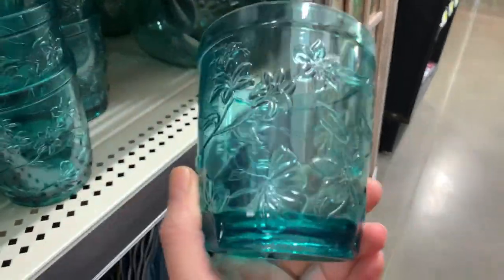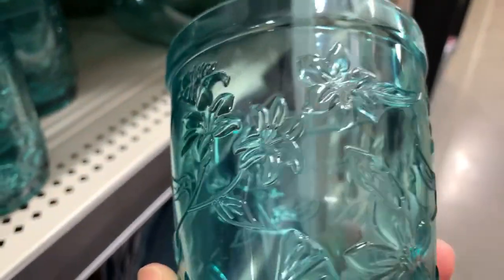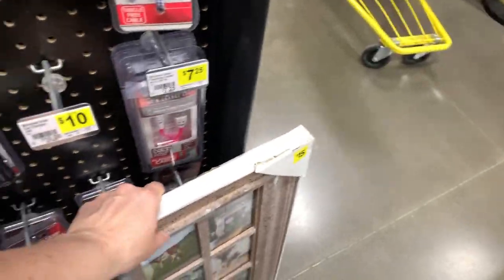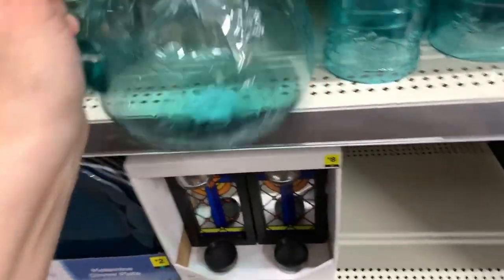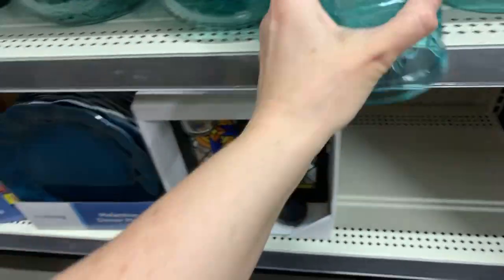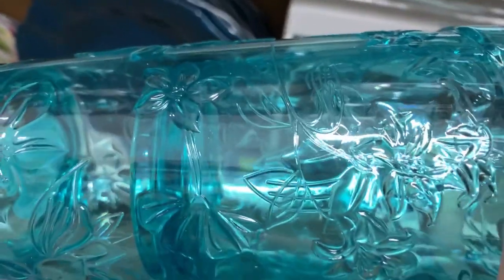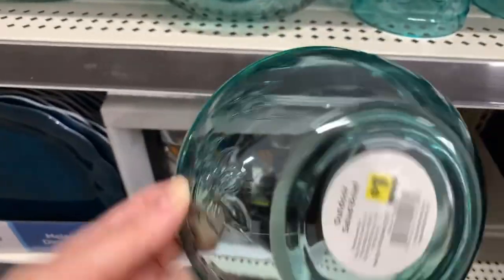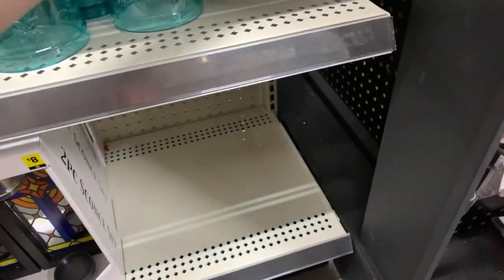These are also a dollar but these are plastic — look at the texture. Hi Shauna. Let's move this to the side — four dollars and it's plastic. We have taller ones that are also just one dollar, and the bowls — one dollar, oh my gosh.